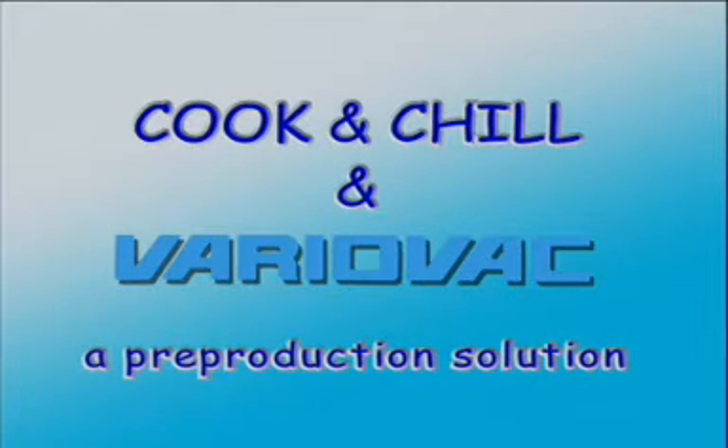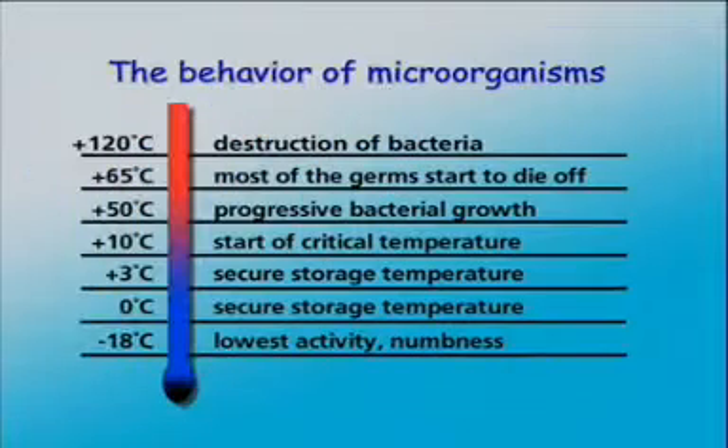Cook and Chill and VarioVac — the method for pre-production. The legal guidelines are based on the behavior of microorganisms within given temperature ranges. Therefore, let's focus on this behavior first.